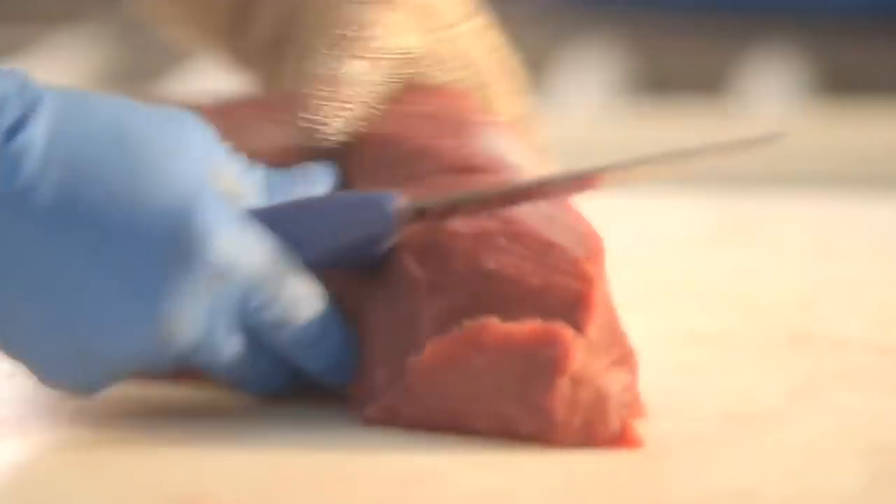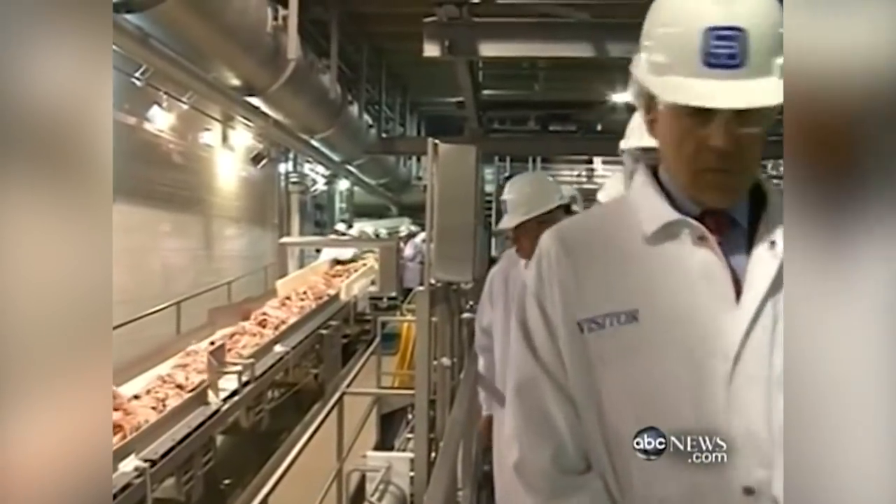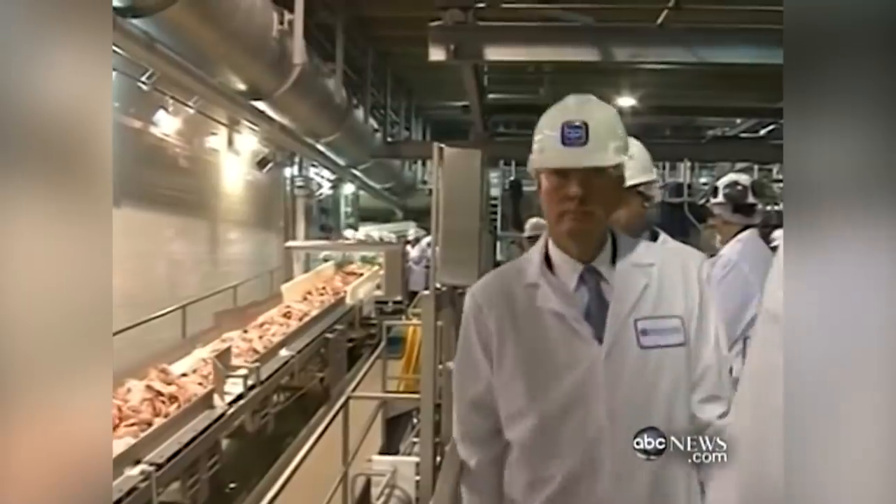The FDA has declared it completely safe, but if you're still outraged, you'll probably want to know that it's likely found in the ground beef you regularly pick up at the grocery store.